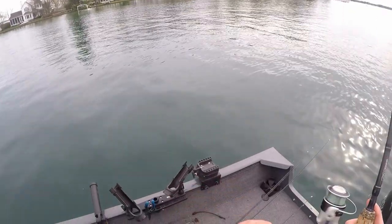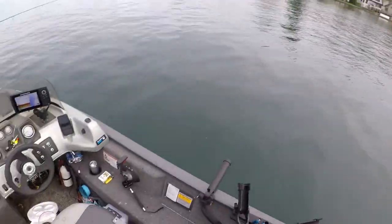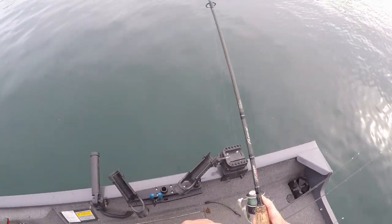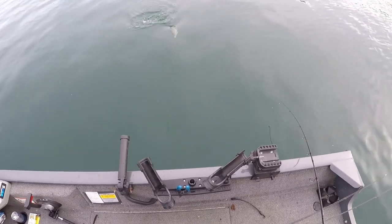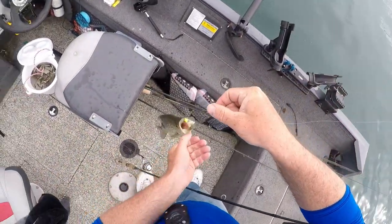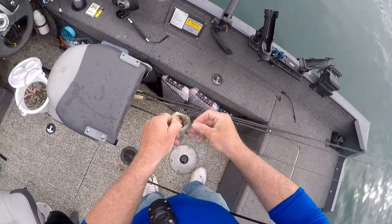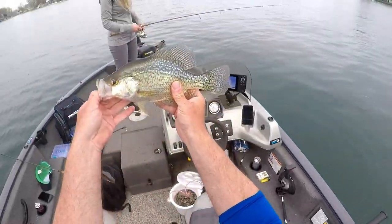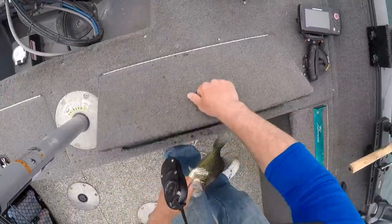That one pounded it! That one just pounded it! We've gotten one every single cast and these are all just stud crappie - look at these. Oh my gosh, look at that. Just studs. 12 and a half, another 12 incher.